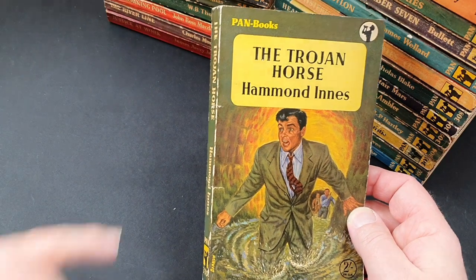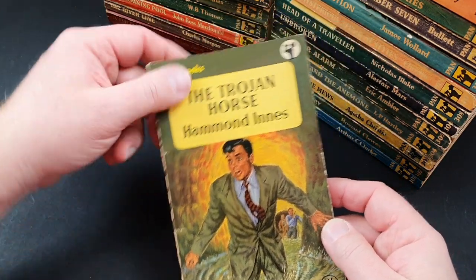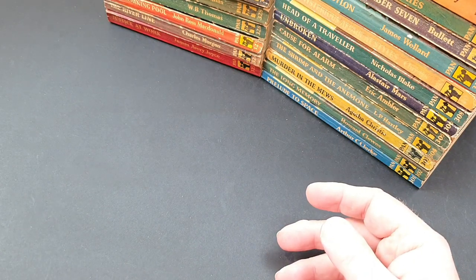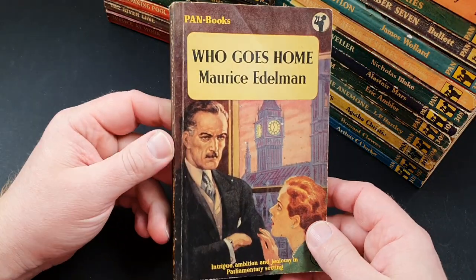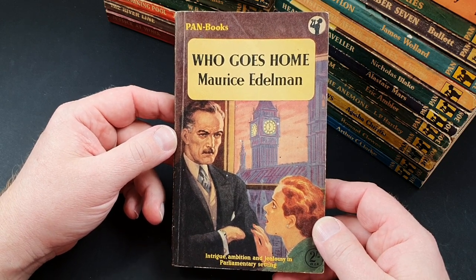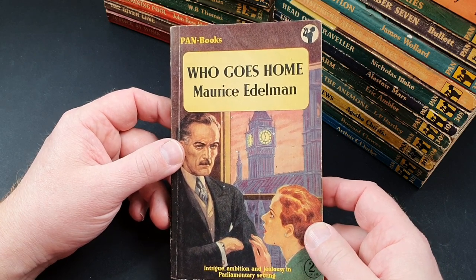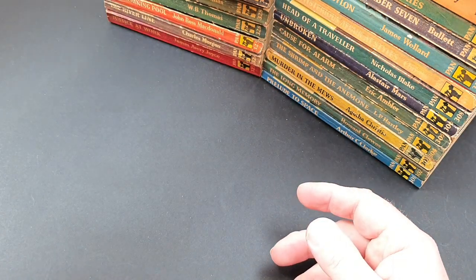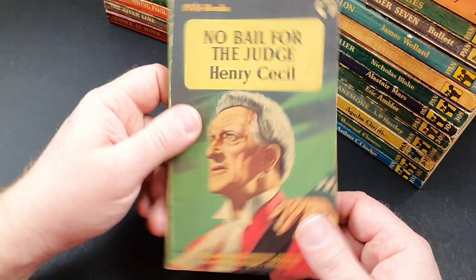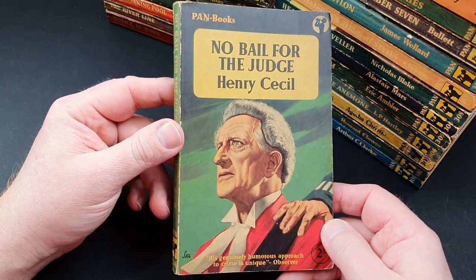335 is The Trojan Horse by Hammond Innes — great cover on that one. 336 is He Who Goes Home by Morris Edelman — intrigue, ambition, and jealousy in a parliamentary setting. 337 is No Bail for the Judge by Henry Cecil, number 338. 339 is another one, a film tie-in — I Believe in You, based on a book called Court Circular: Experiences of a London Probation Officer.